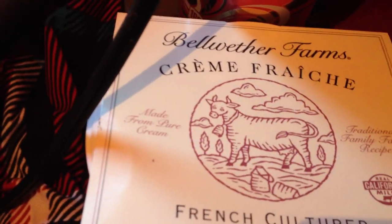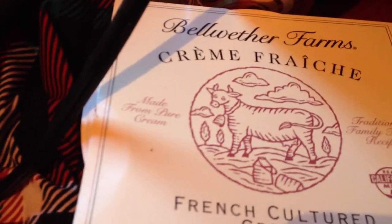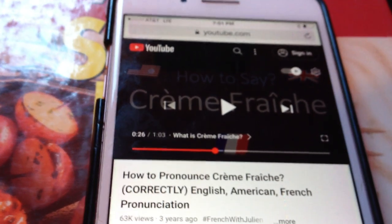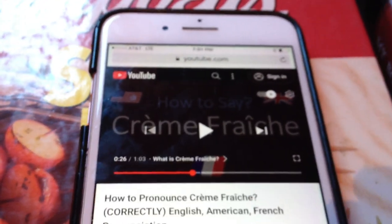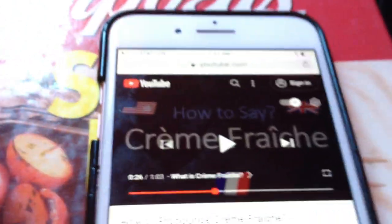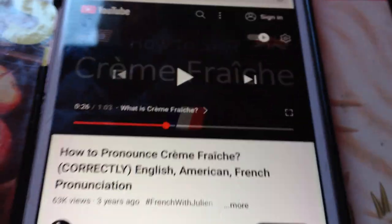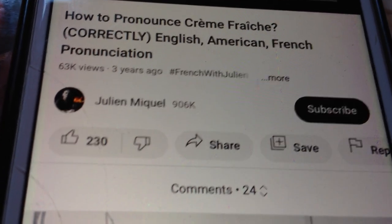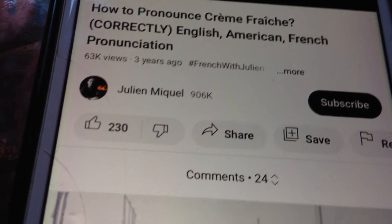And crème fraîche. I actually opened a tab about how to pronounce crème fraîche, and the guy said you could say 'crème fraîche' in French, but if you spoke English or American you could say 'creme fresh.' I'm sure I'm still not pronouncing it right, but he actually said 'if you speak English or American.' That was Julien Miquel. My French pronunciation is awful, but anyway.